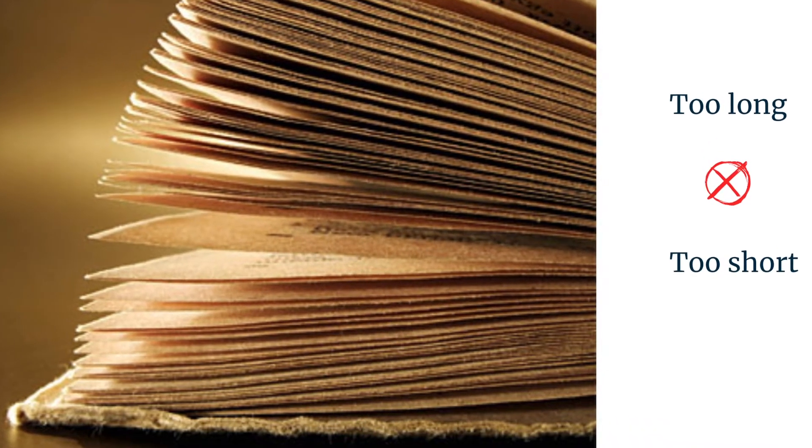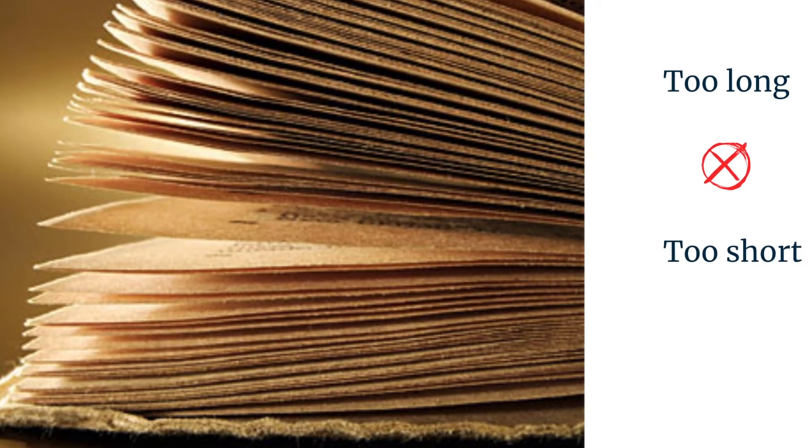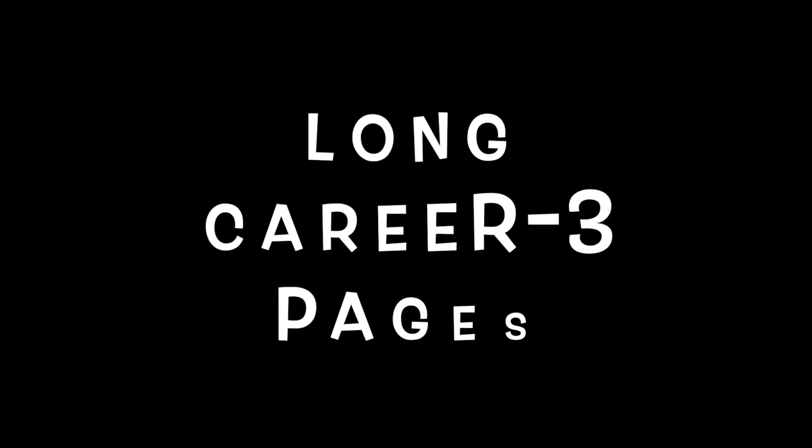In the American job market, the CV length is not more than one or maximum two pages. However, in Australia, the industry practice recommends more details, which brings the CV to two to three pages. My personal sweet spot is three pages. For a longer career summary, three pages work well; for a shorter career summary, two pages are good enough.